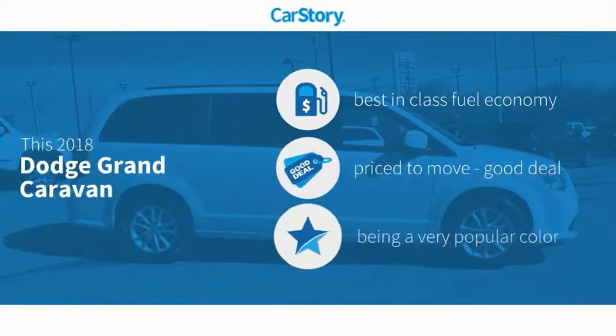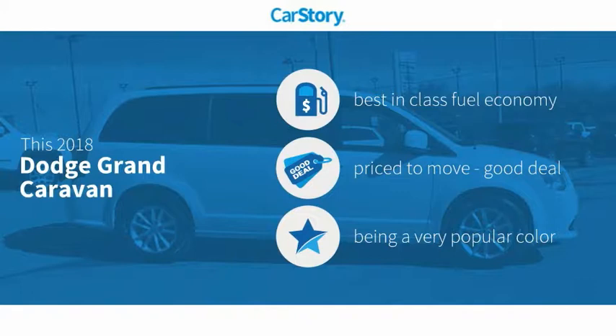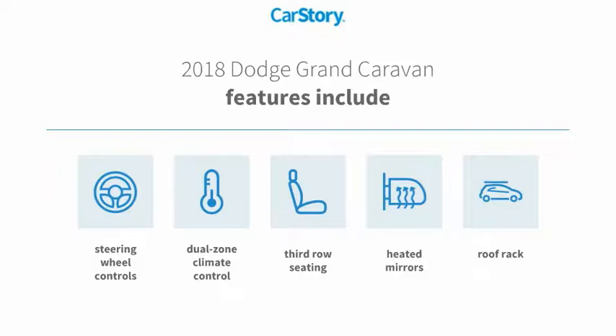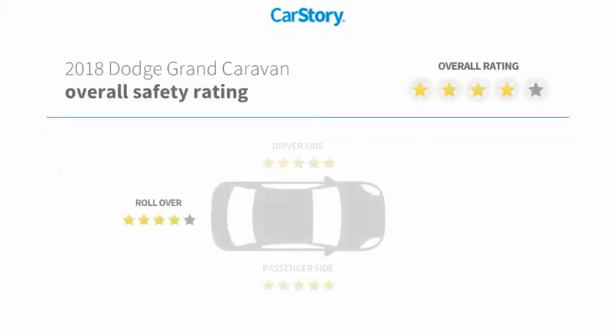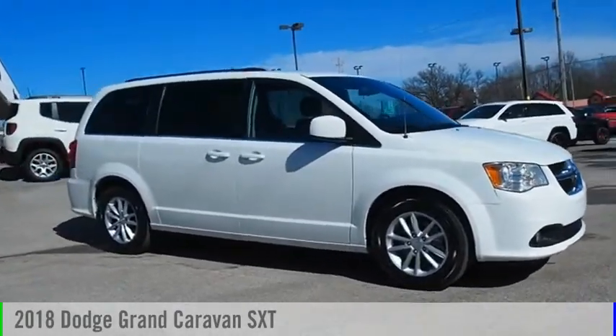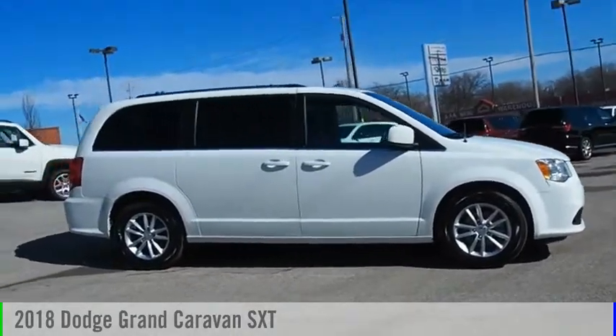Car story research indicates this vehicle as having best-in-class fuel economy and a good deal. Features also include steering wheel controls, heated mirrors, roof rack, and third row seating. With these ratings, looking for the right vehicle? Check out the 2018 Grand Caravan.